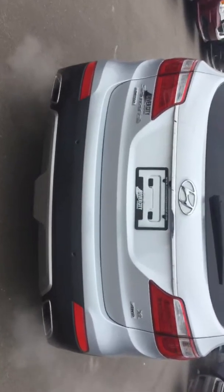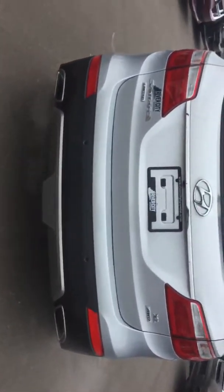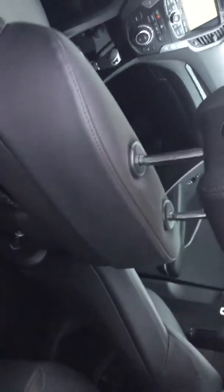On the passenger side, you have your keyless entry — all you have to do is press the button and the door will lock and unlock. Here we are at the rear of the Santa Fe XL Limited, all-wheel drive, dual exhaust — looks really good. Got a towing hitch down below there, and backup sensors.